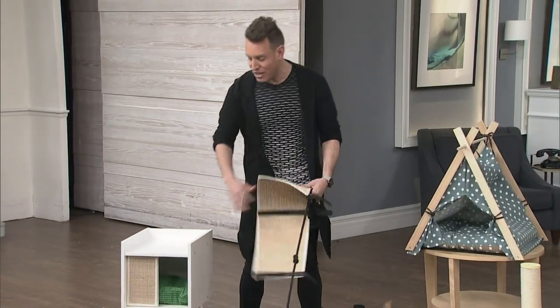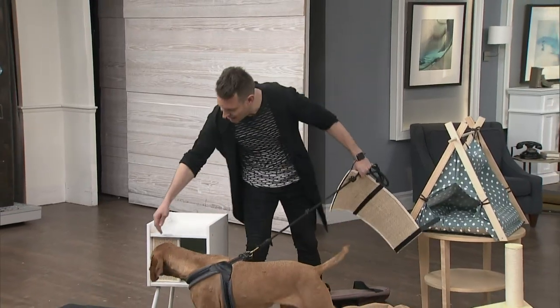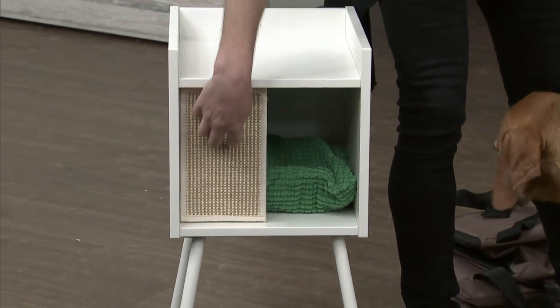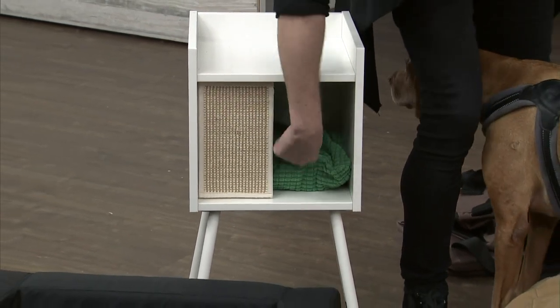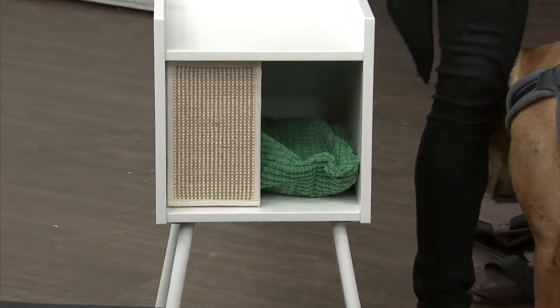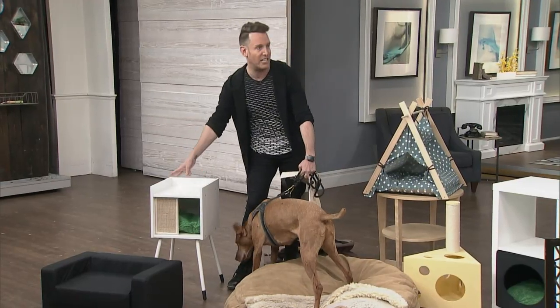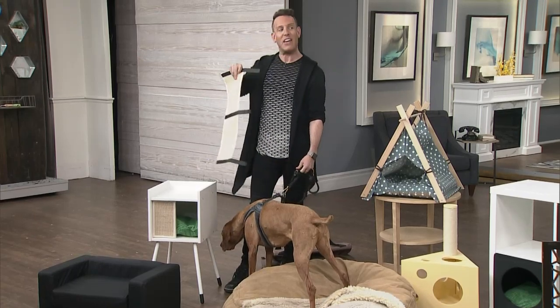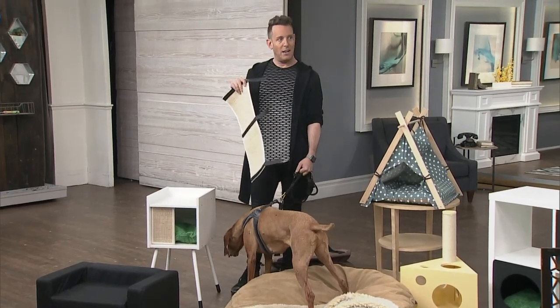This is actually a side table by Ikea, but what they've done is incorporated a scratch pad on the front for the cat, and it has a little pillow on the inside for the cat to go in. But you can also use it as a table — you can put a lamp, your books, your phone, whatever. You would almost think that it wasn't even for a cat. It completely melds into your own decor and it looks great.